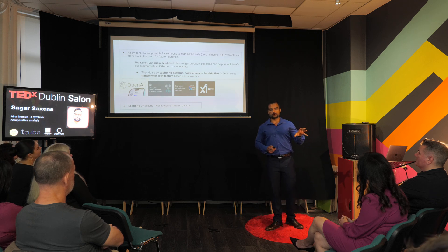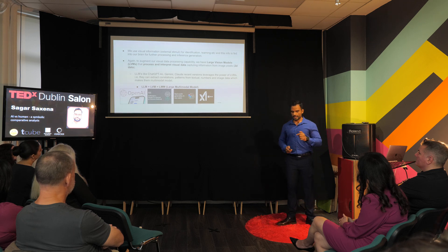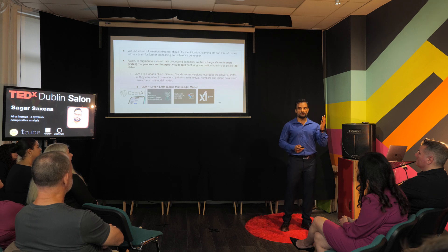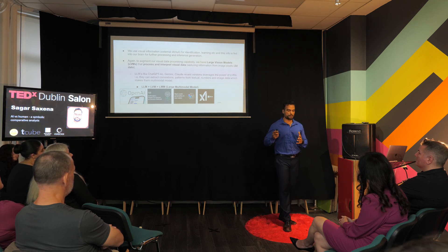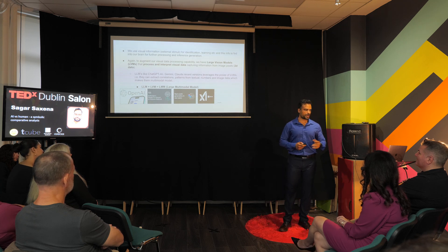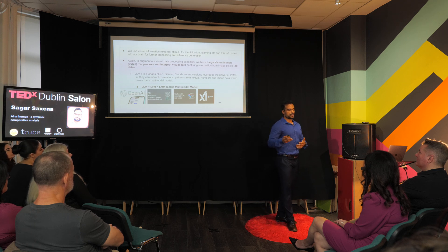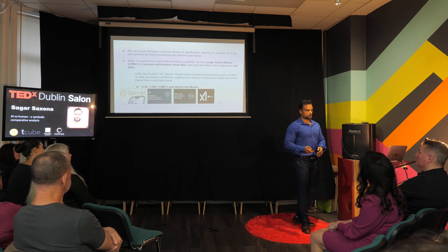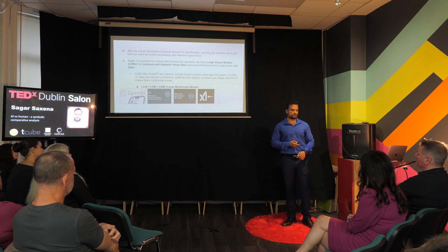Learning by actions is another forte of AI, which is reinforcement learning — I'll touch on that briefly at the end. We are also very visual. We look at images, two-dimensional data, and gather patterns. For that, we developed large vision models, which are transformer-based neural architectures trained on image data that also generate images. Large language models plus large vision models are called large multimodal models, and all the latest versions of these models have these capabilities.